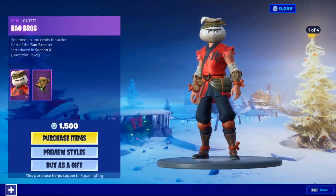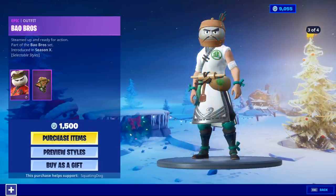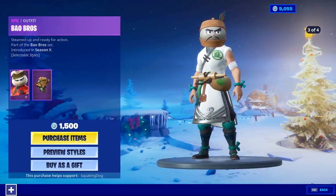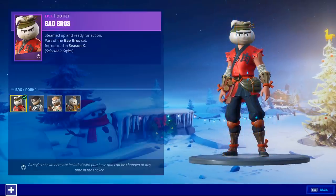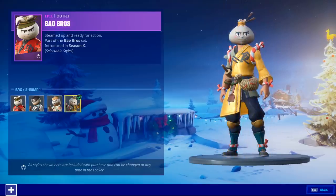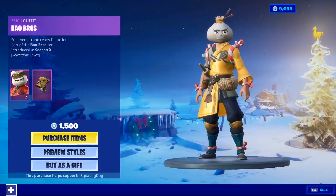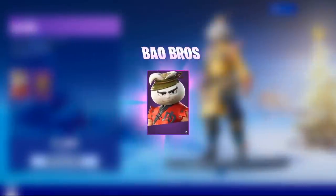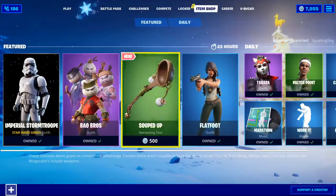The Bao Bros is finally released with four edit styles. It's about time we finally got this, with the back bling Bow Basket. The preview styles are pork, beef, veggie, and shrimp. Oh my god. It was introduced in Season X and has been leaked for a good while, but you know we're buying it. Wow — was not expecting that today.